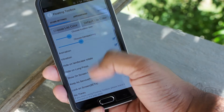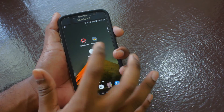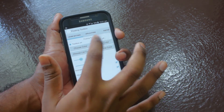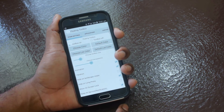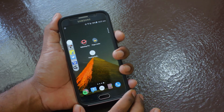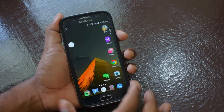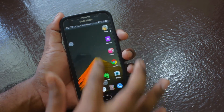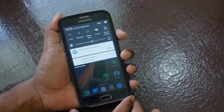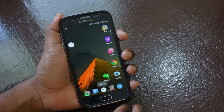Last on my list is also an app I found quite recently called Floating Toolbox. This is a very simple app — it creates a floating circle from where you can access all your apps or toggle buttons like Bluetooth, GPS, and screen rotation from anywhere on your phone screen. The free version is limited to five apps, but the paid version gives you unlimited apps. You can move the floating circle anywhere on the screen, or long press to hide it.